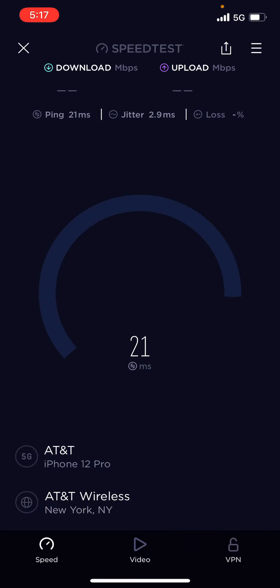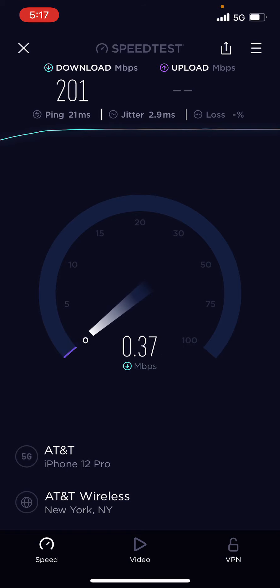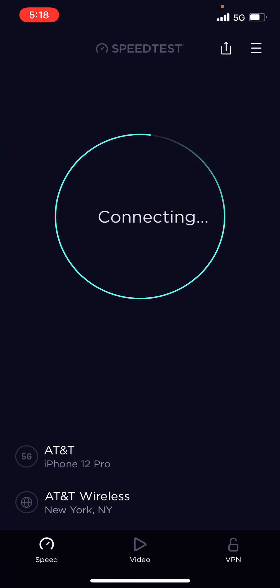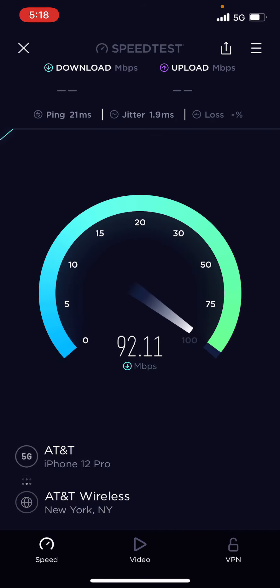This is Iceberg. If you like speed testing, please subscribe to the channel, like the video, and turn on bell notifications for future videos. We're running the test again. This is on AT&T Business Elite — low band 5G. This is not their mid-band or their 5G Plus, this is just low band. Here we go, AT&T. If you got good AT&T coverage in your area or your home, then AT&T is the way to go.